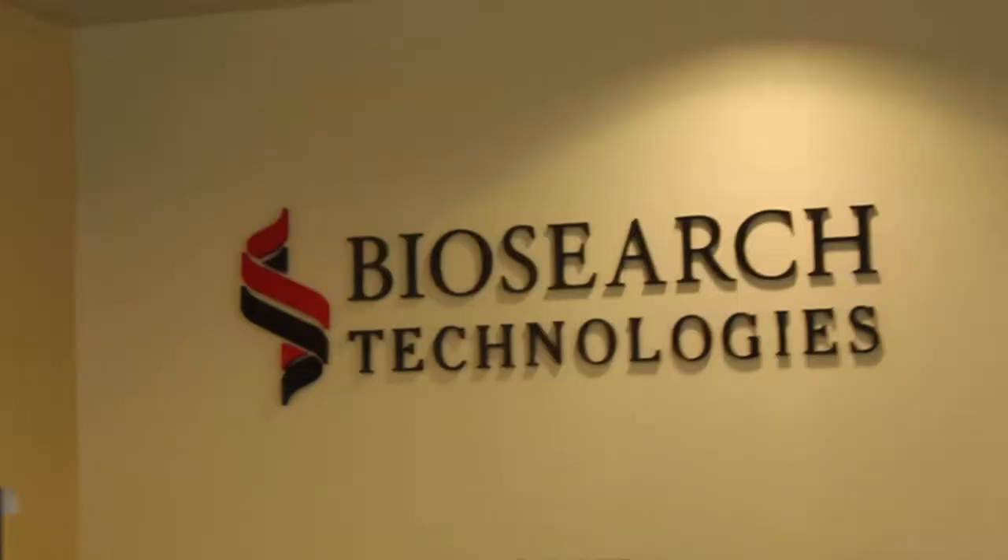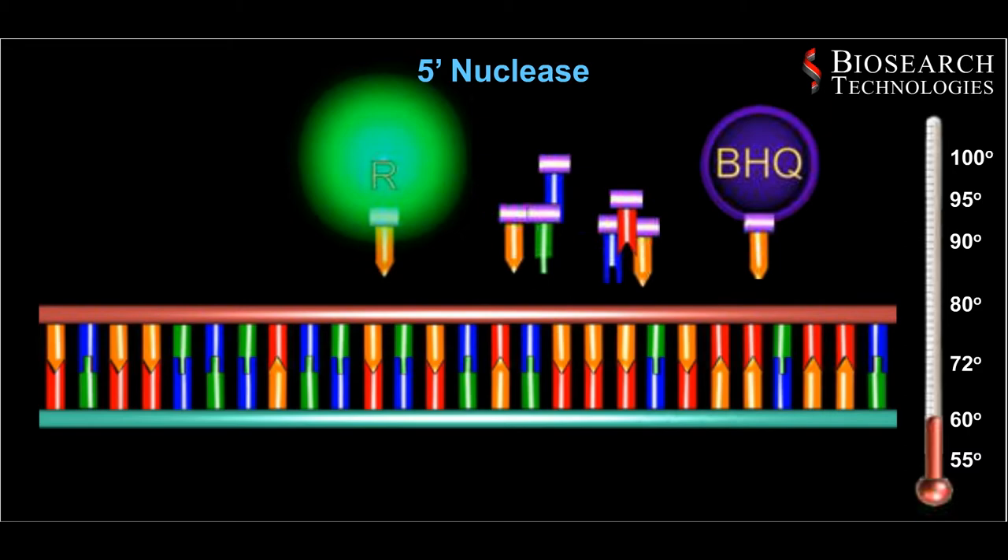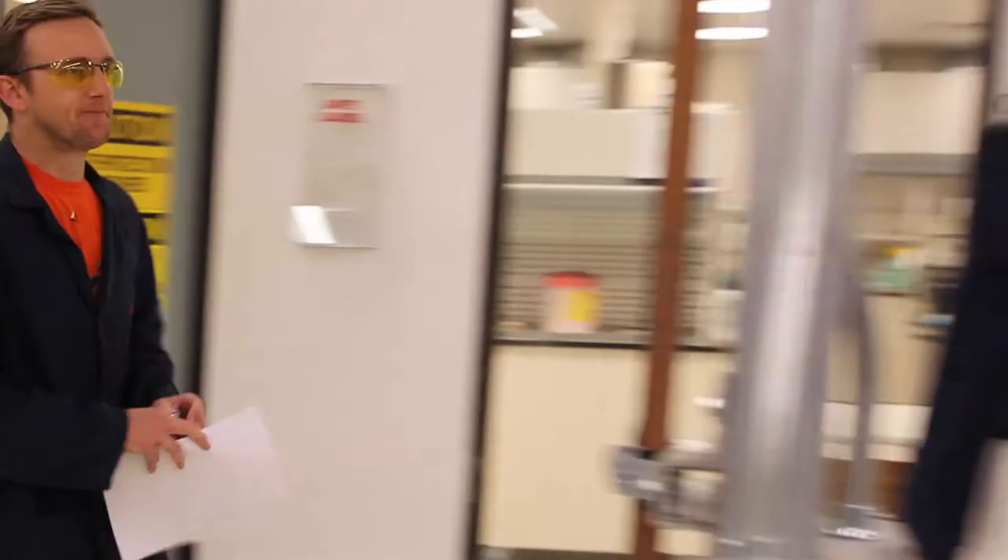The company was later re-established as Biosearch Technologies in 1993 using proprietary technology in DNA synthesis instruments, dyes and quenchers to manufacture and sell custom synthesized oligos.